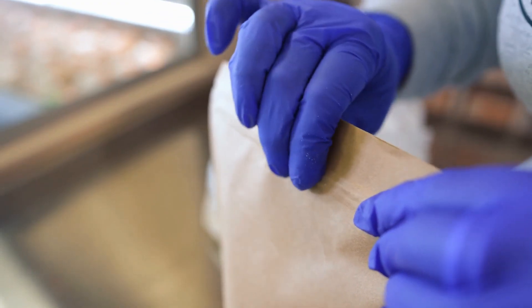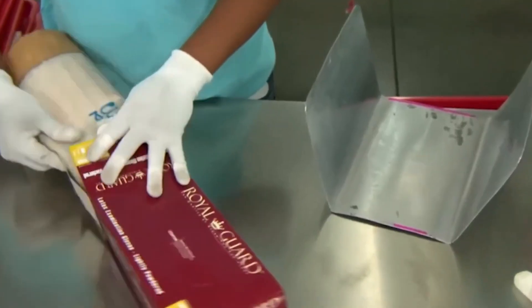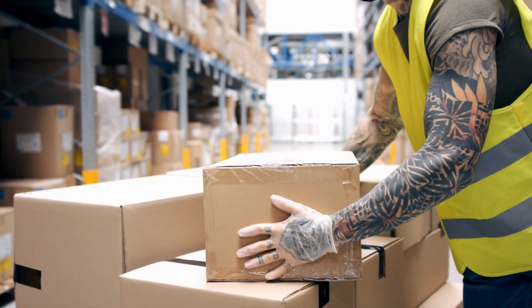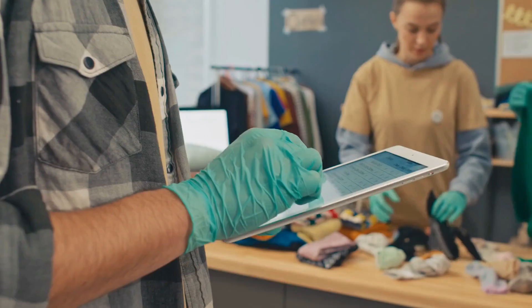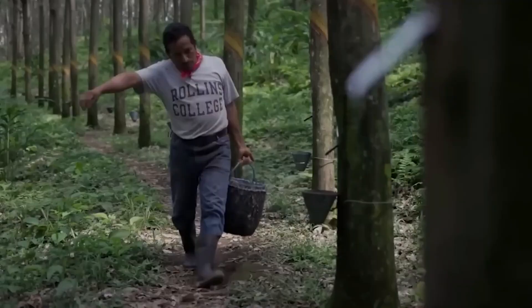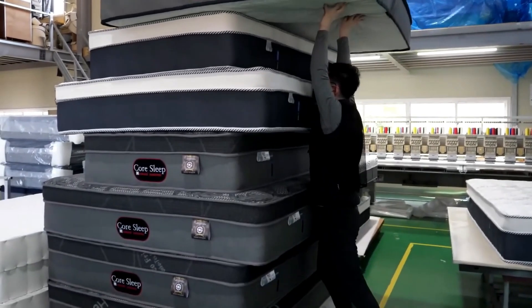Once quality assurance is complete, it's time to package up the freshly made latex goods. Whether it's a box of gloves or a bag of balloons, each item is carefully packed to protect it during transit and storage. These products fill your local stores and are transported to factories, homes, and offices. It's amazing to think about the journey these products have taken from humble latex sap to finished goods ready for use.